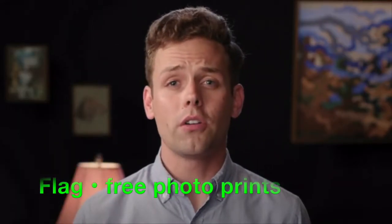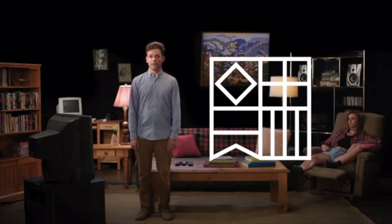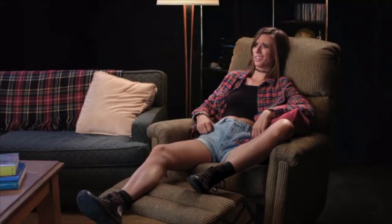A photo is like a time machine that takes you to the past. But these days it's becoming harder and more expensive to print high-quality photos. That's why I use Flag. Flag is an app that makes it possible to order prints of your photos right from your phone — for free.